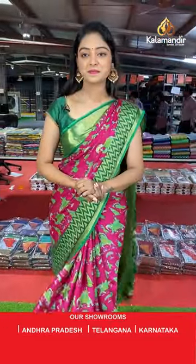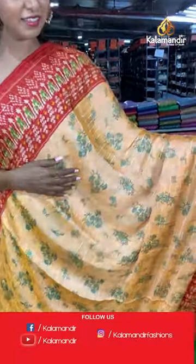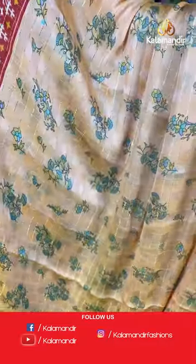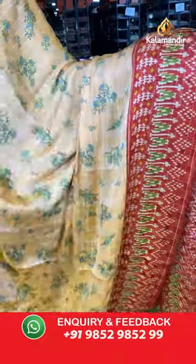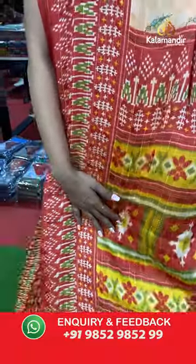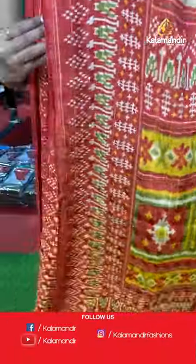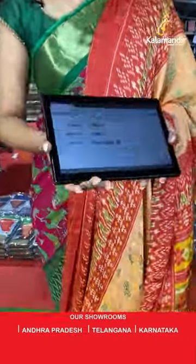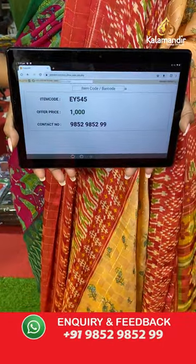Nice peach color saree with red combination — very beautiful color combination. All over the body has lines and florals — printed florals. Contrast border with red color combination printed border. Contrast printed pallu. Contrast printed checks design blouse. Saree code EY545, offer price 1000 rupees.